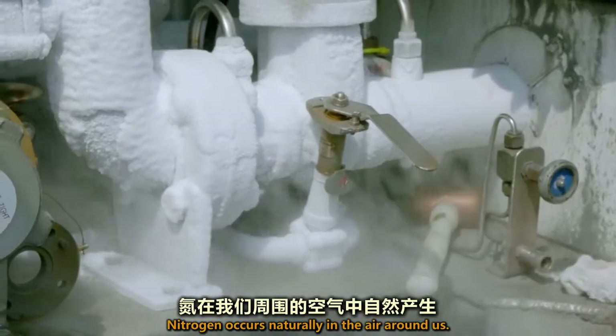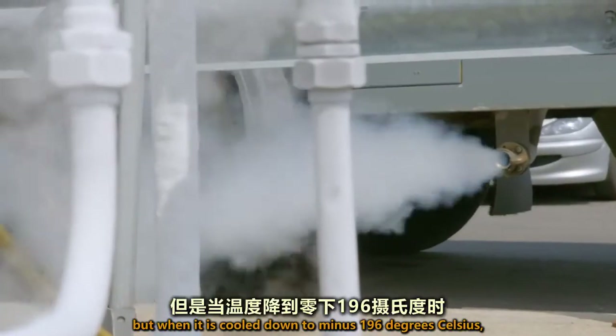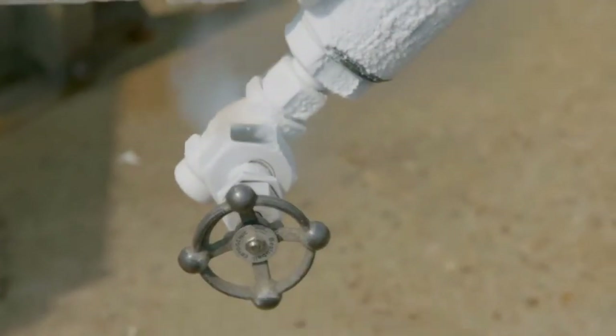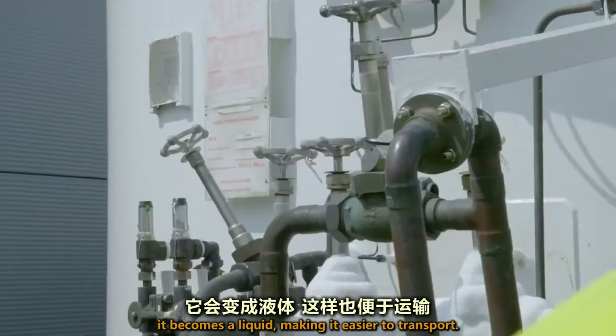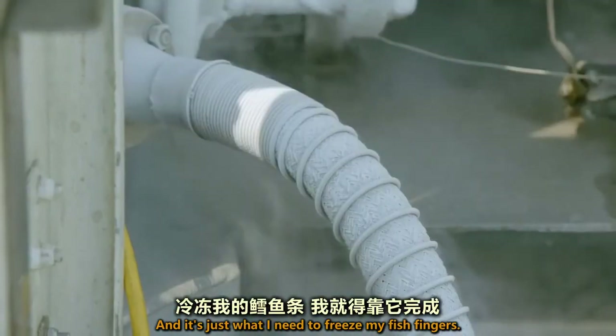Nitrogen occurs naturally in the air around us. Most of the time it's a gas, but when it's cooled down to minus 196 degrees Celsius, it becomes a liquid, making it easier to transport. And it's just what I need to freeze my fish fingers.